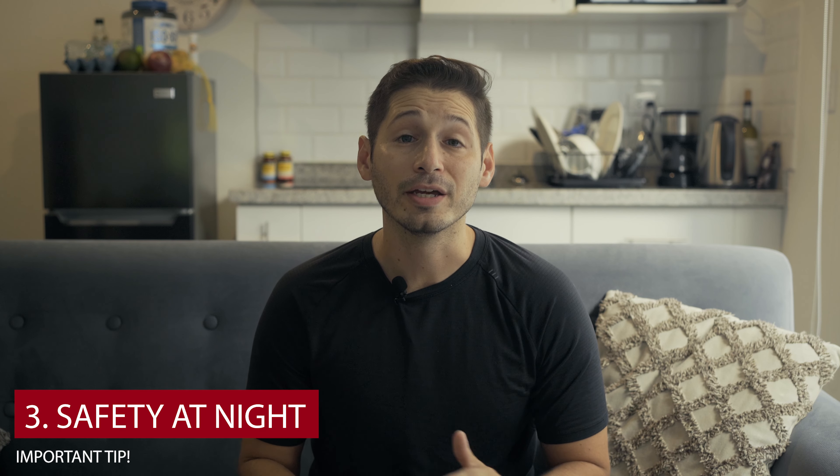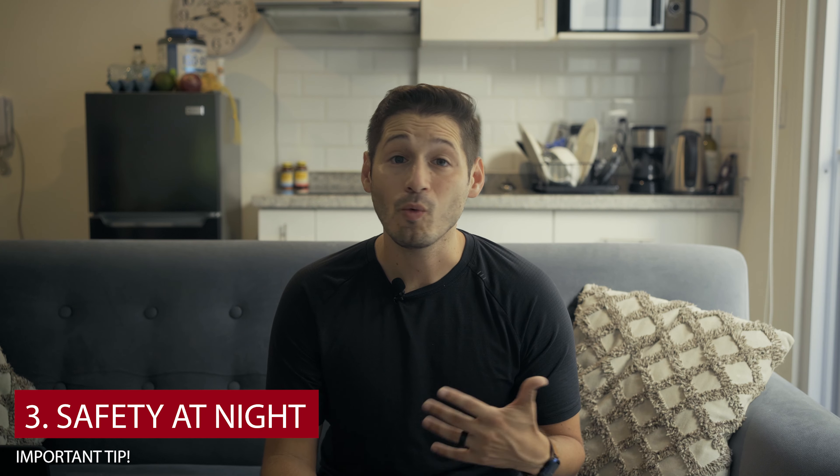Tip number three: be very careful at night outside the walled city. If possible, don't walk around outside the walled city at night — take an Uber or a taxi instead. A lot of the locals will even tell you this. Like any city, watch your surroundings, don't flaunt expensive items, and make sure to watch your drinks when you're out, especially if you're looking to party. If you need to go somewhere at night, take an Uber or a taxi and watch your surroundings.